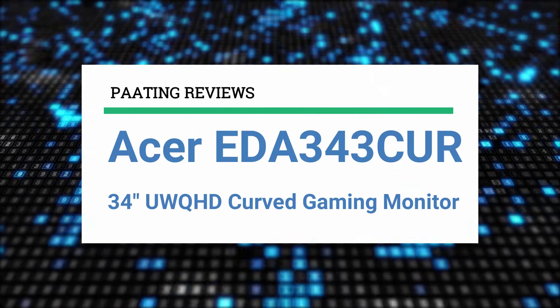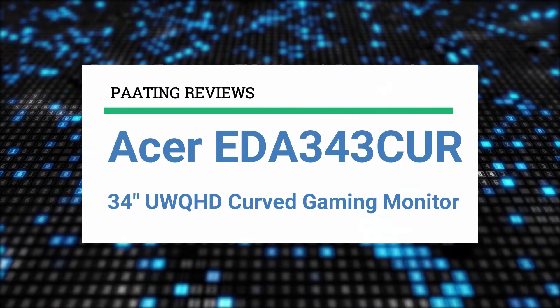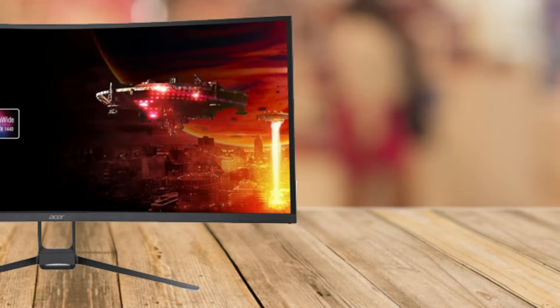I'm going to review the Acer EDA343CUR 34-inch UWQHD Curved Gaming Monitor.